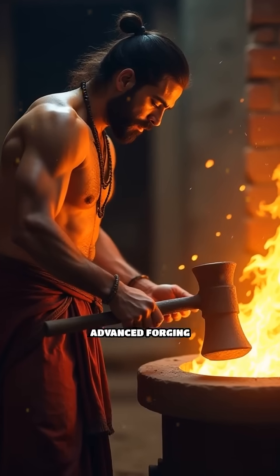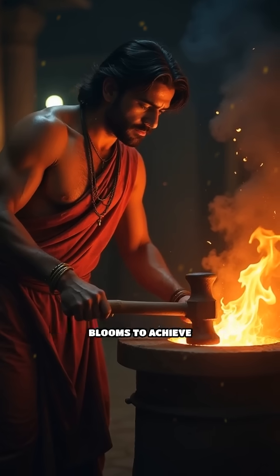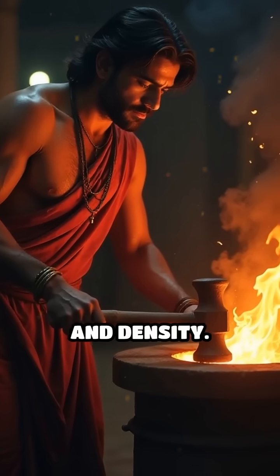Ancient blacksmiths employed advanced forging techniques, repeatedly heating and hammering iron blooms to achieve this incredible durability and density.